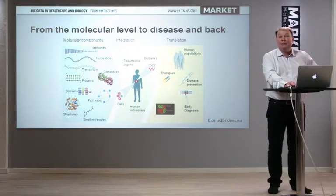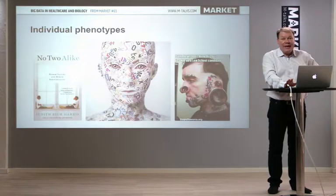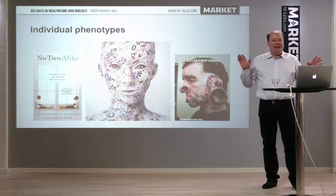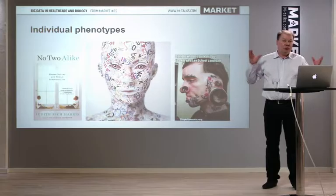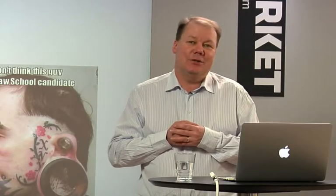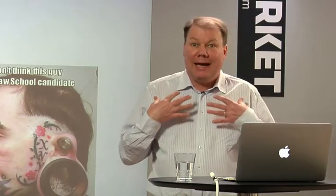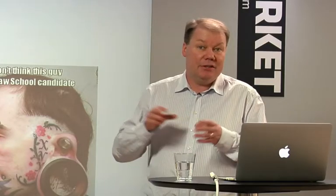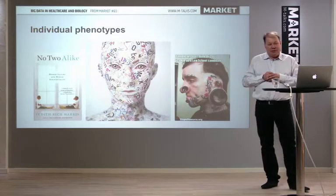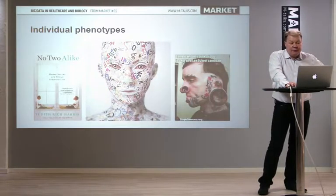These data come, for example, from electronic patient records and other sources. Due to big data becoming possible in biology and medicine, we have a huge focus on the individual. We don't care anymore whether 10% will die from smoking — we want to know whether we specifically have an increased risk from a certain behavior. So we zoom in on the individual and want data that describes the individual's risk for disease.